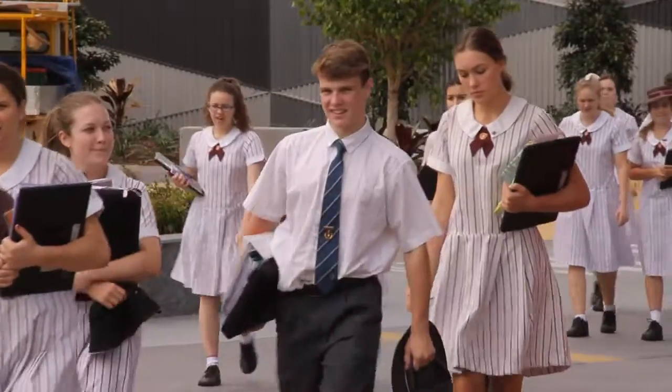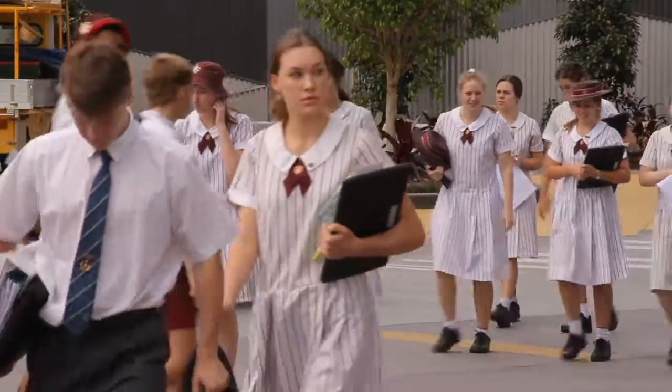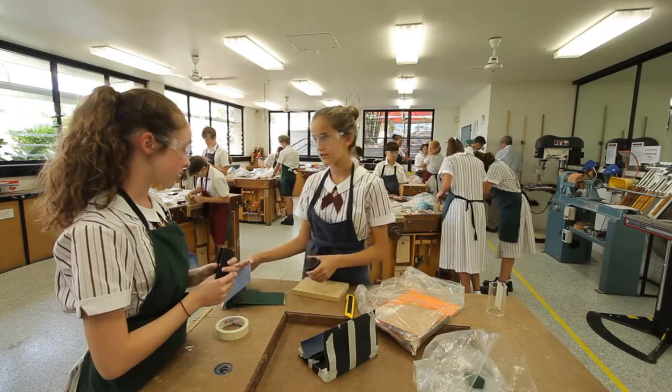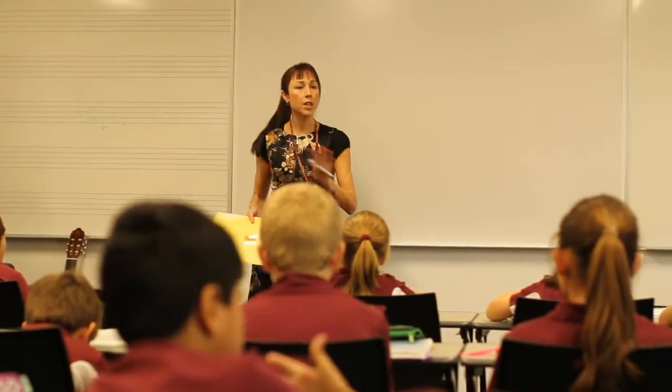The Senior School Precinct is centrally located in the heart of the campus. While the precinct caters primarily for students in years 9 to 12, students from all sub-schools undertake specialty classes in many of the facilities.